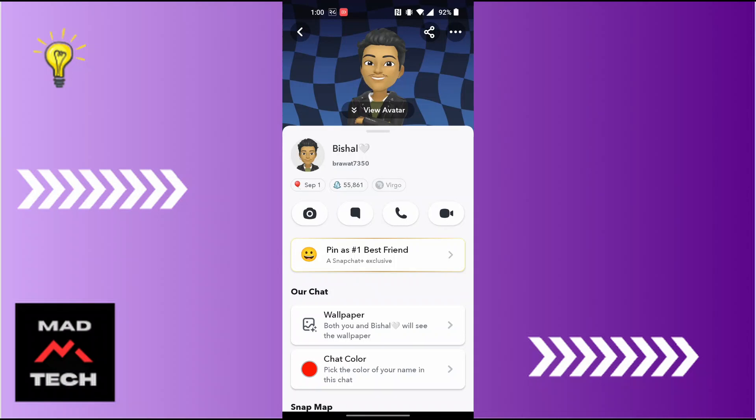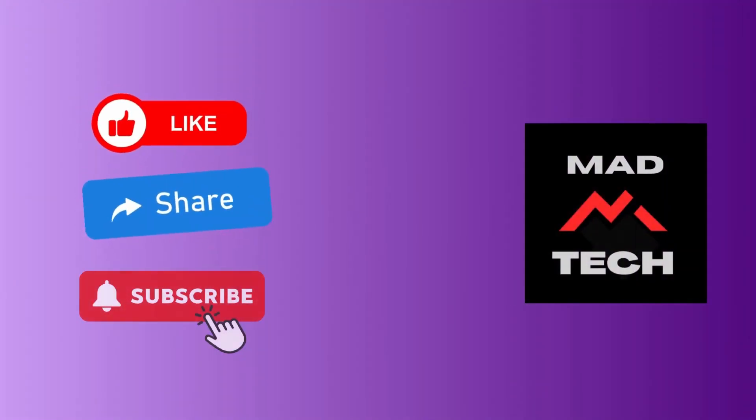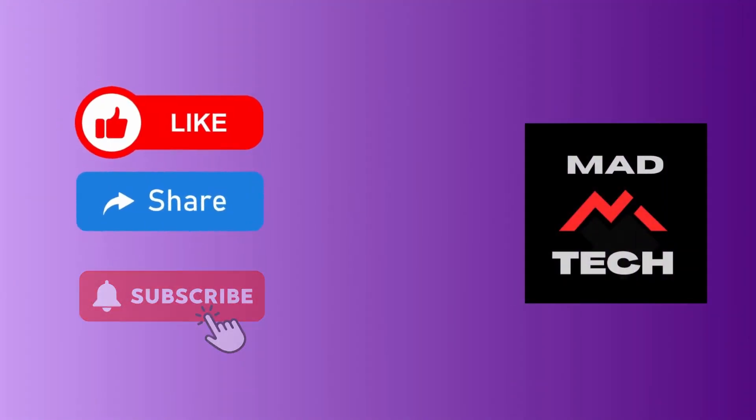And that's how to know if someone has Snapchat Premium or not. If you have any confusions or questions regarding the topic, feel free to comment in the comment section below. Don't forget to like, subscribe, and hit that bell icon for more videos. Thank you for watching, guys — peace!